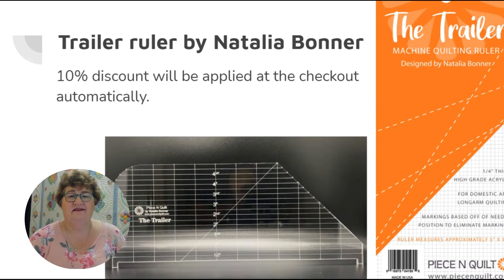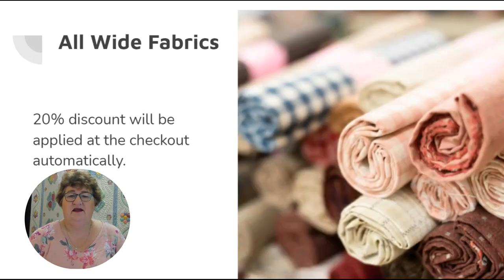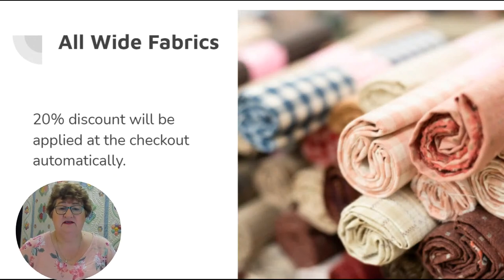All of these are at 10% discount, and that will be automatic at the checkout once you have them in your shopping cart. All my wide fabrics will be discounted by 20%. I've got about 70 different wide fabrics on the website now. If you're looking for a specific color for a project, just send me some photos and I'll see if I can select something for you and send images back for your approval.